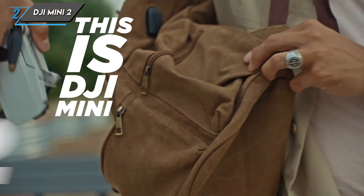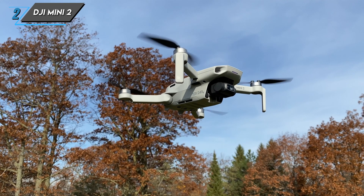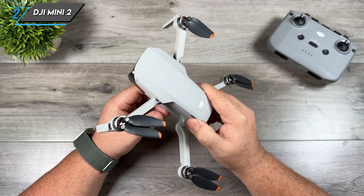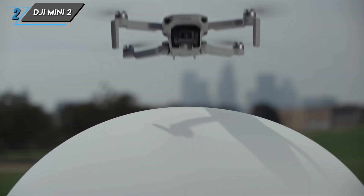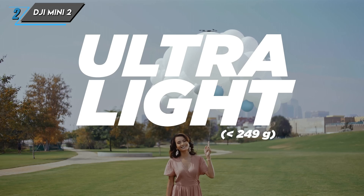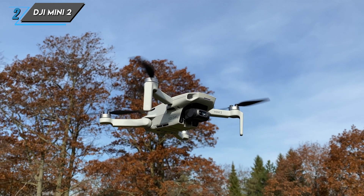The second drone we have is the DJI Mini 2. Let's talk about the design. The Mini 2 is impressively compact and lightweight, making it a breeze to carry around. It weighs just 249 grams, which means you don't need to register it with aviation authorities in many countries — perfect for those on the go.